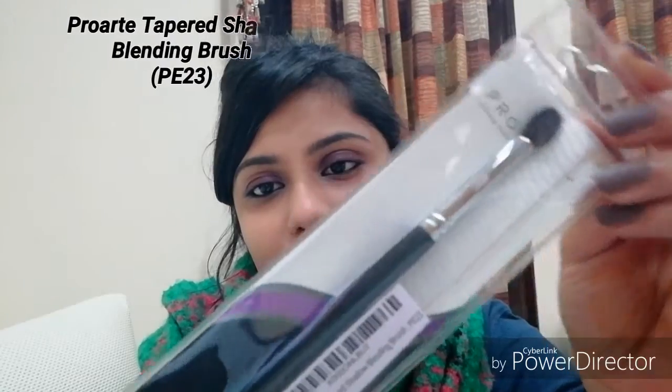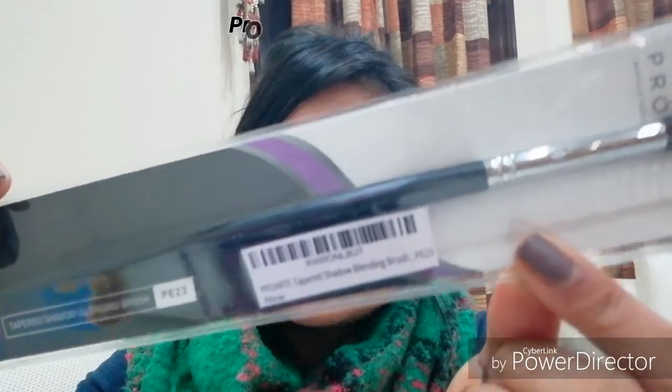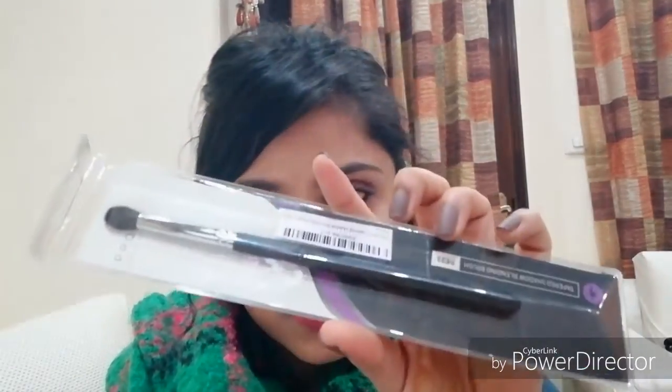Now moving on to the two things I bought from Amazon. One is a kajal from Plum, and the other is the Pro Art blending brush right here. It's called the Pro Art Taper Shadow Blending Brush, PE23, and it retails for 275 rupees. I already have the PE22 version and I quite like it. This tapered brush gives that precision while blending and patting colors, so I got this one.